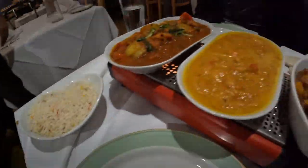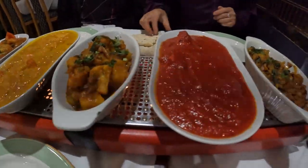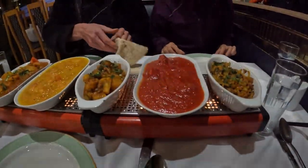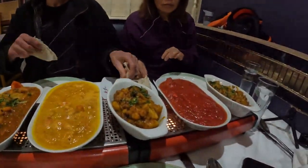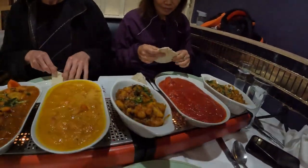Thank you. One more dish coming — peshwari rice. The only thing missing is the peshwari naan, which is coconut naan bread.